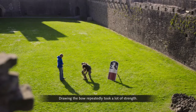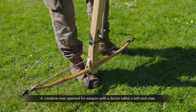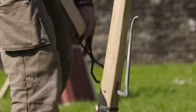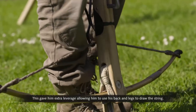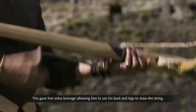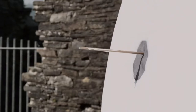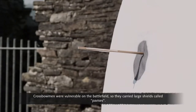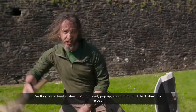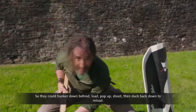Drawing the bow repeatedly took a lot of strength. A crossbowman spanned his weapon with a device called a belt and claw. This gave him extra leverage, allowing him to use his back and legs to draw the string. Crossbowmen were vulnerable on the battlefield, so they carried large shields called pavises — they could hunker down behind, load, pop up, shoot, and then duck back down again to reload.